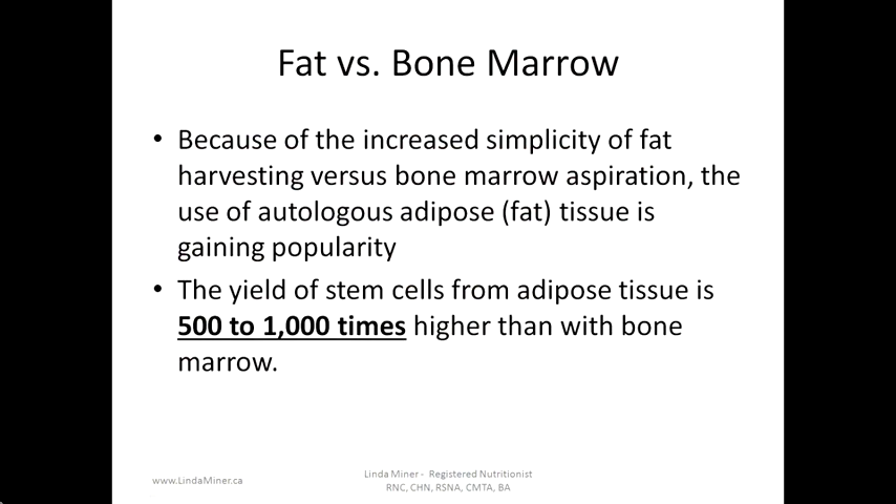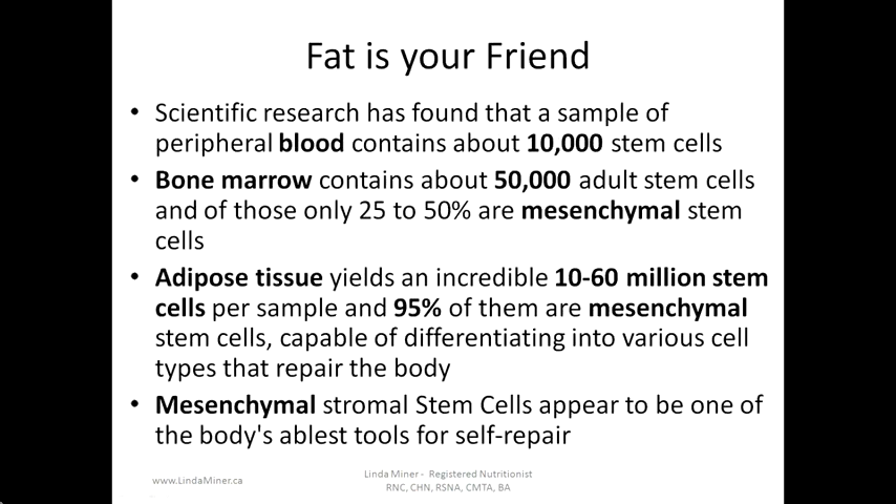What is the difference between fat stem cells and bone marrow stem cells? Because of the increased simplicity of fat harvesting versus bone marrow aspiration, the use of autologous adipose or fat tissue is gaining popularity. The yield of stem cells from adipose tissue is 500 to 1,000 times more than with bone marrow. Scientific research has found that a sample of peripheral blood contains about 10,000 stem cells, bone marrow contains about 50,000 adult stem cells, and of those only 25 to 50 percent are mesenchymal stem cells. Adipose tissue yields an incredible 10 to 60 million stem cells per sample, and 95 percent of them are mesenchymal stem cells, capable of differentiating into various cell types that repair the body.